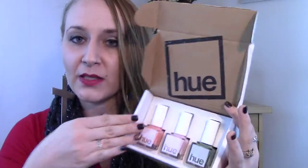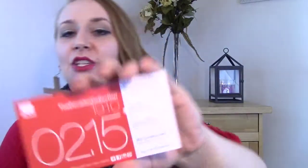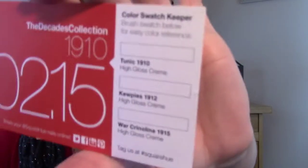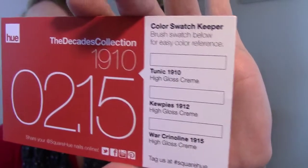Anyway, into the polish! Inside we have our little crinkly packing material, and we have our wonderfully nested box so that the bottles do not slide around, roll around, spill, break, or bust. We have three colors as always. The neat thing they're doing this year is a color swatch keeper on the side — it gives you a little rectangle to actually paint and swatch the color right there underneath the name. I think that's really neat.